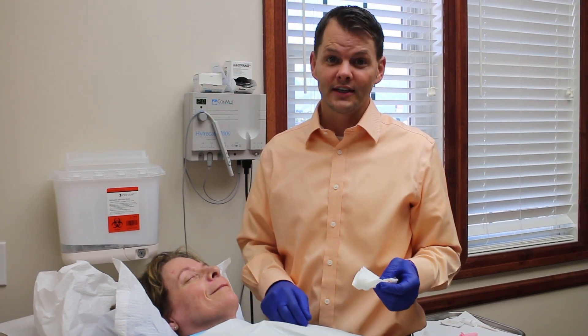This is Dr. David Myers with Utah Valley Dermatology, and we are treating some telangiectasia — those blood vessels on the side of the nose — today.